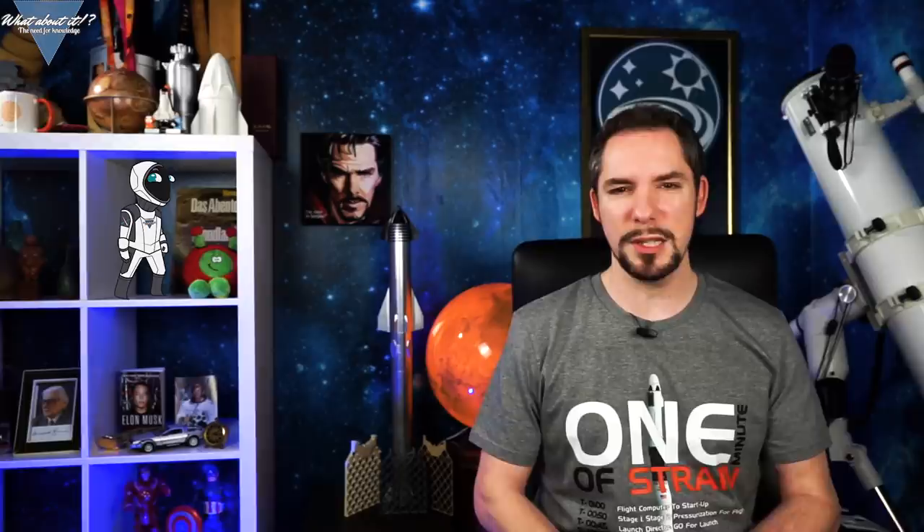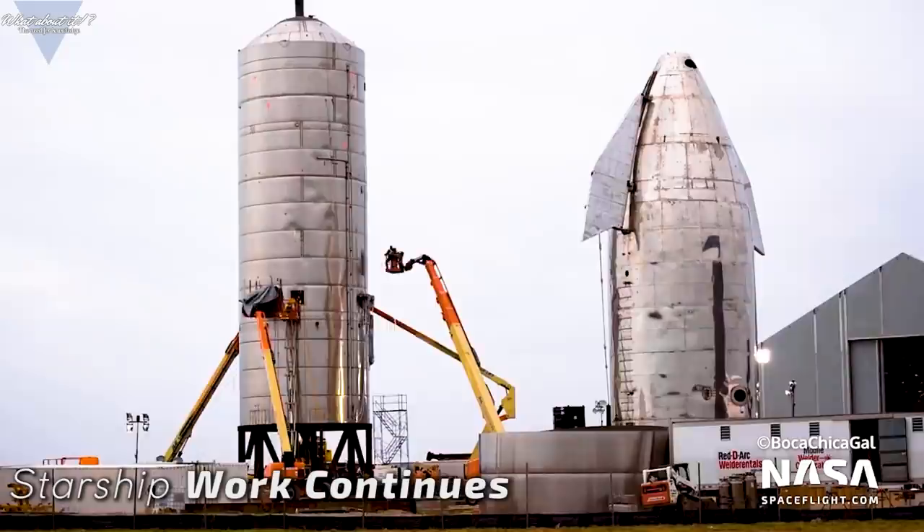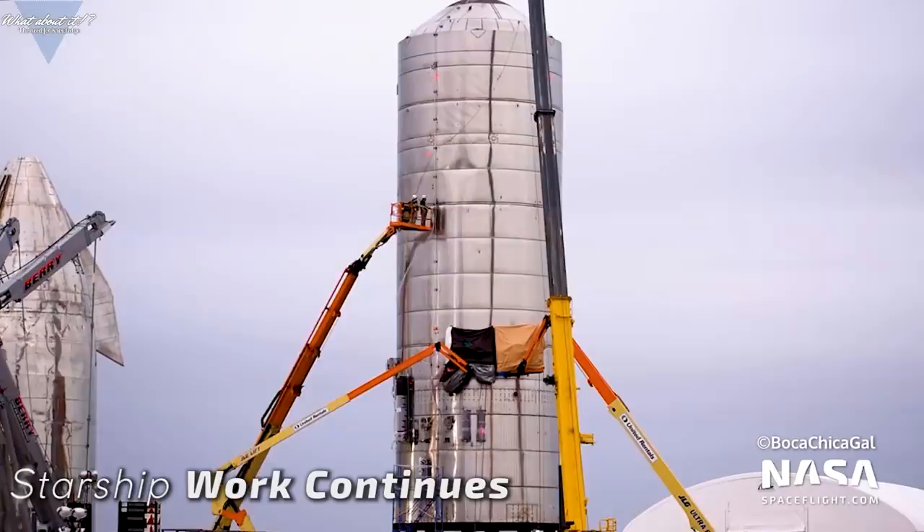Starship updates: As seen on the last episode, SpaceX right now is getting the Starship prototype ready. Work is going on 24/7 to polish it as much as possible. SpaceX is focused on getting the needed plumbing and systems integration done on the finished tank section. Multiple crews are working on the outside and inside, and it very much reminds me of what we saw with Mark 1.